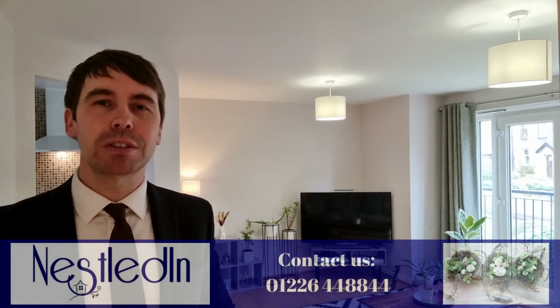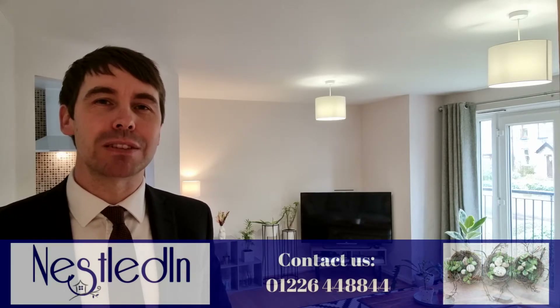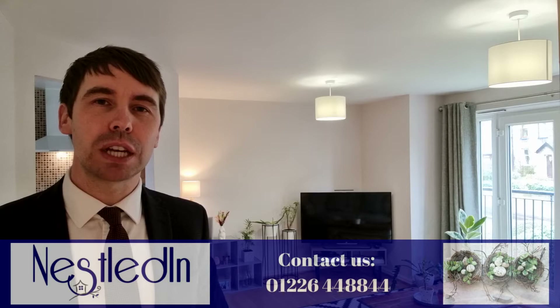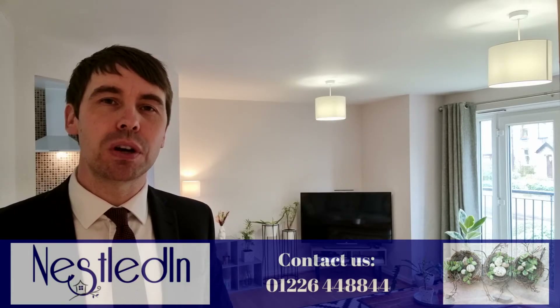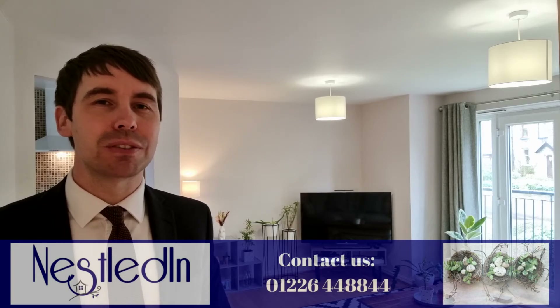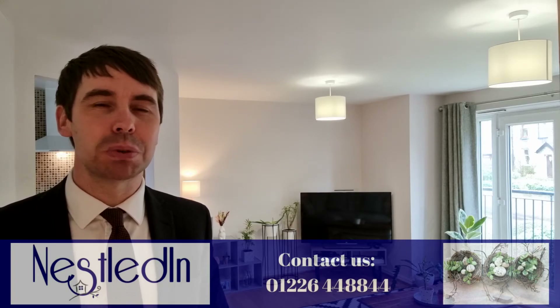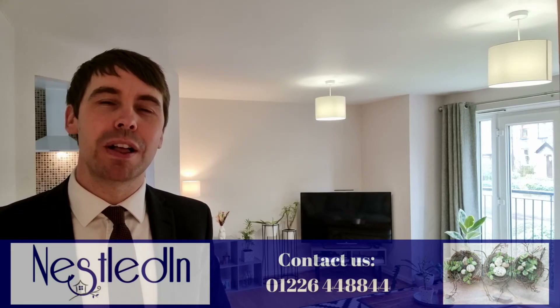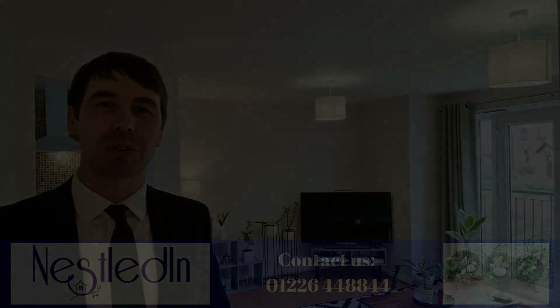To view this fabulous apartment, please contact our office. Our telephone number is 01226 448844, our email address is hello@nestledin.co.uk, and of course if you have any questions please don't hesitate to get in touch — we would love to help. Thank you so much for watching this video.